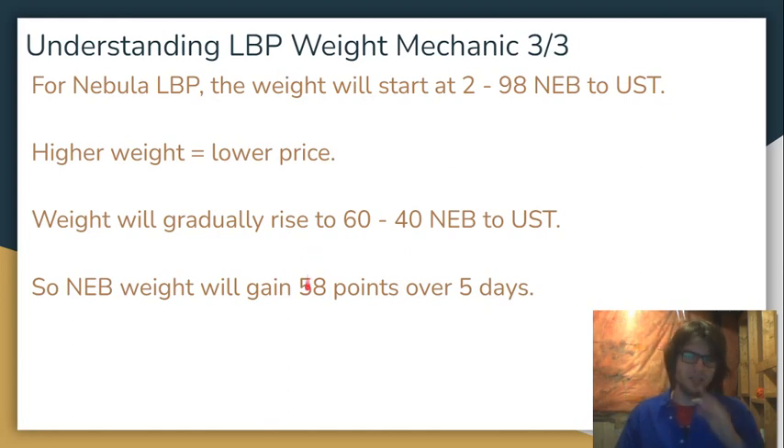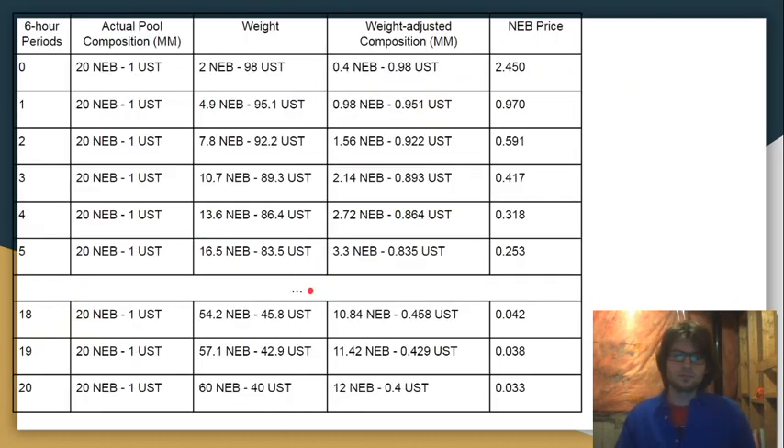I'll show you an interesting table. Basically keep this in mind: the weight of NEB is going to increase by 58 points over five days. This table assumes that nobody interacts with the LBP — of course there will be people buying and selling, but just to understand how the mechanism works by itself, let's take a look. I've divided the 5-day period into 20 six-hour periods to make the rows on this table. So every 6 hours, gradually, the weight of NEB is going to increase by 2.9 points.